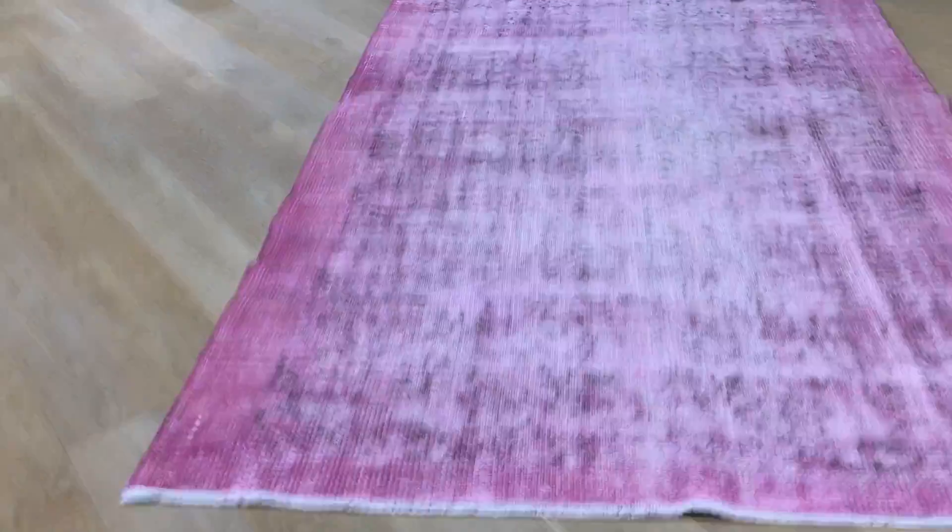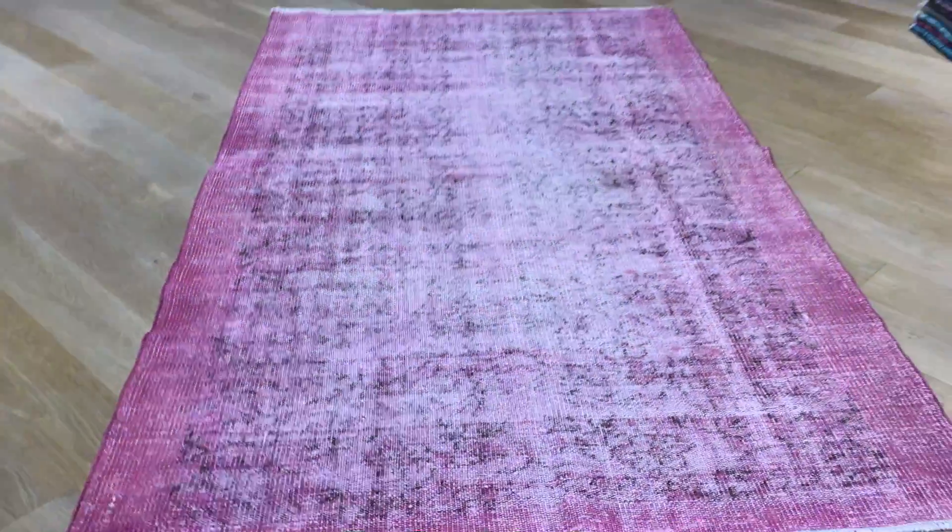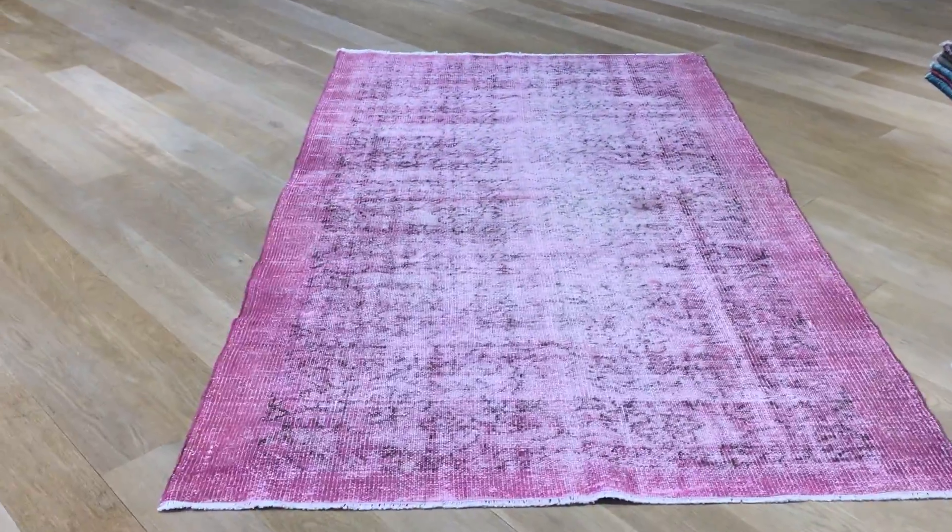We decided to send this beautiful carpet to our Cologne showroom, so anybody able to pass by Cologne can see this carpet in person. If you have any further questions, we'll be happy to assist you as best as we can.